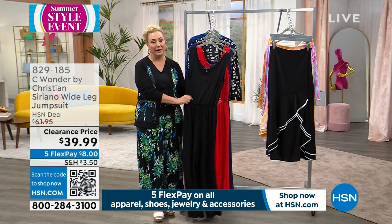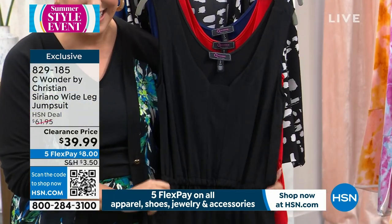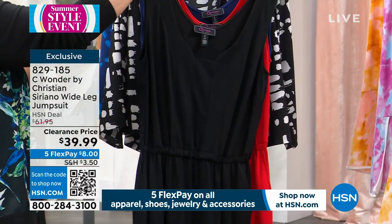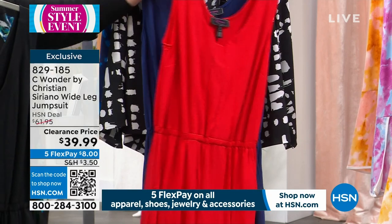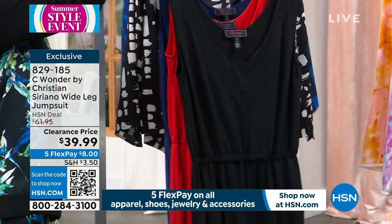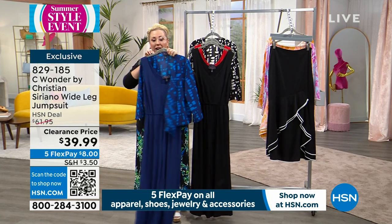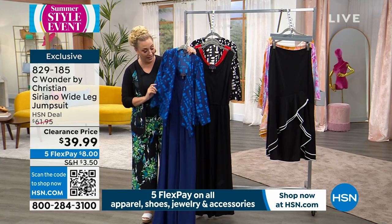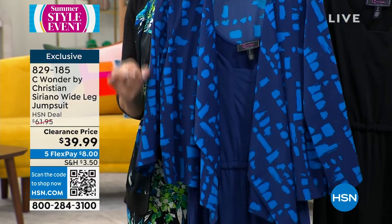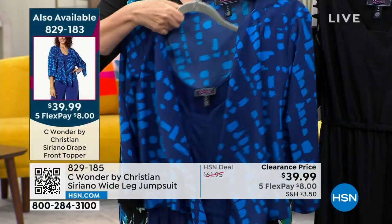We're going to continue on and talk about this jumpsuit. It's on a clearance price of only $39.99. There are pockets on this jumpsuit too. Three colors: black, poppy, and blueprint — which is a solid. We also have these little toppers. That look right here — this entire look on flex pay is just $16. It comes in two colors: blueprint and black.